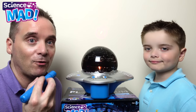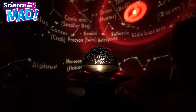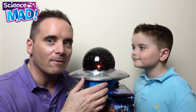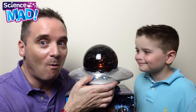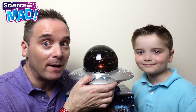Zachary, let's use the pointer to spot some constellations. Aries, Gemini. What are the other modes, Dad? The other modes are: you can do commentary of the planets, or you can do commentary of the planets while you rotate. Let's try that one out.